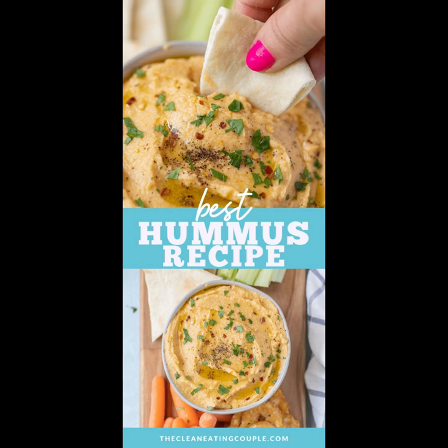Creating your own hummus provides a simple and customizable process, enabling you to fine-tune flavors and ingredients according to your palate. Beyond personalization, homemade hummus proves more economical than store-bought alternatives, offering both culinary freedom and budget-friendly benefits for your kitchen endeavors.